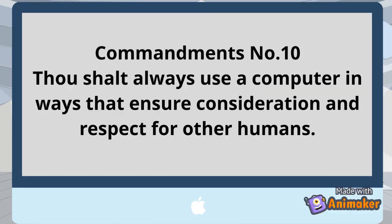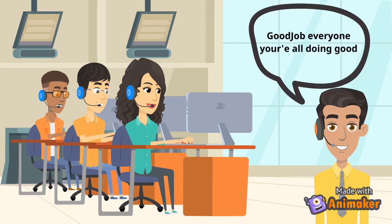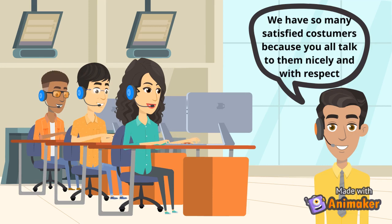Commandment number 10: Thou shall always use a computer in ways that ensure consideration and respect for other humans. In using a computer for communication, be respectful and courteous with fellow members. While communicating over the internet, treat others with respect — respect other people if you want other people to respect you.